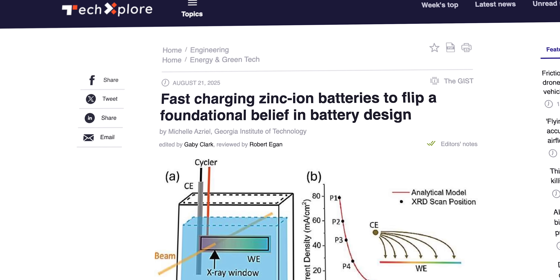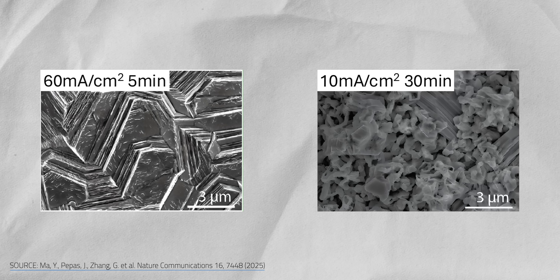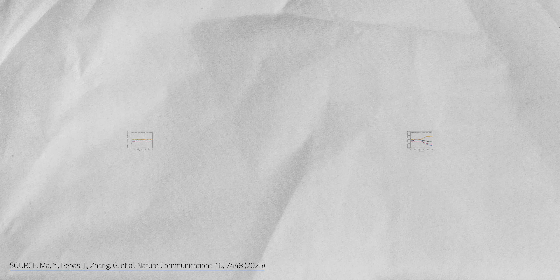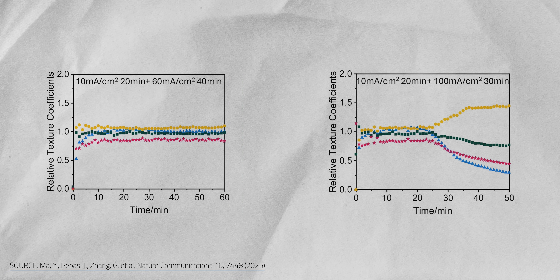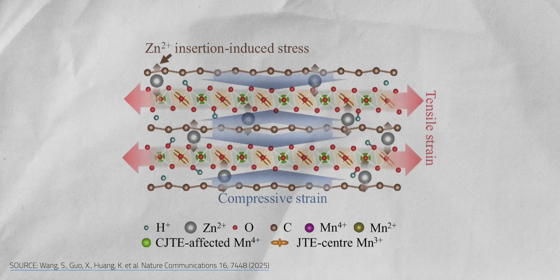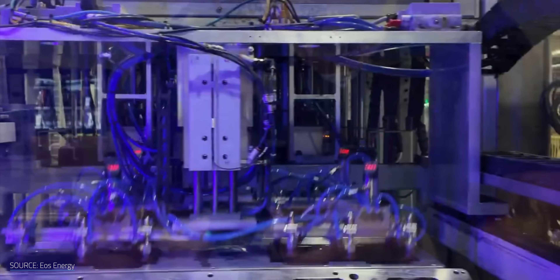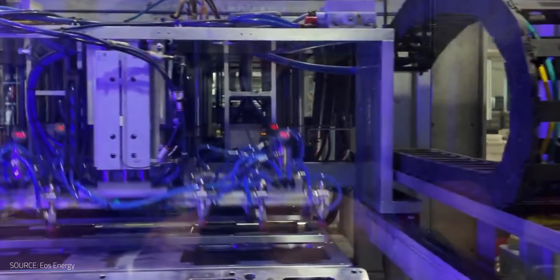A team at the Georgia Institute of Technology just flipped the script. They found that the faster they charged a zinc-ion battery, the better it performed. A damaged battery even started healing itself, and another team has re-engineered the atomic twists that normally break a zinc-ion battery down to make it stronger than ever. These aren't just lab curiosities — zinc batteries can act as safer, cheaper alternatives to lithium for grid storage or home use.